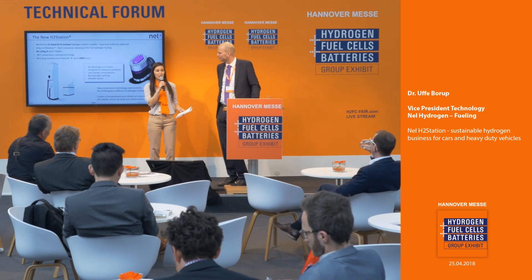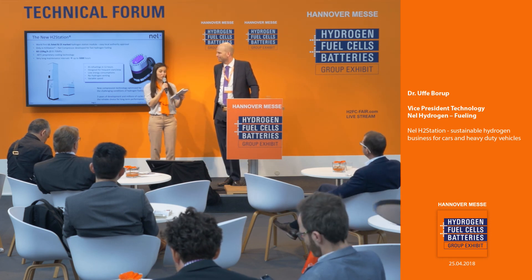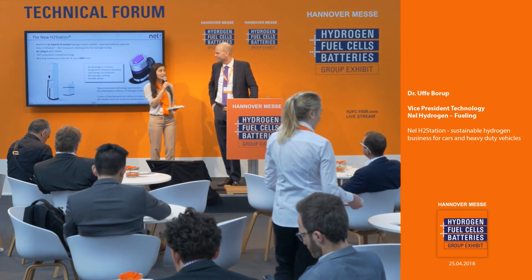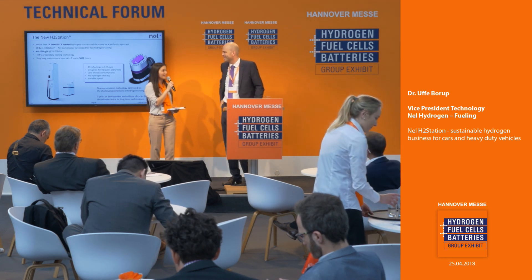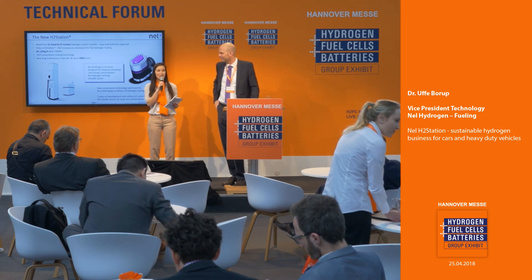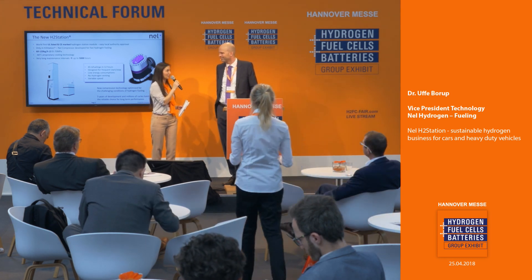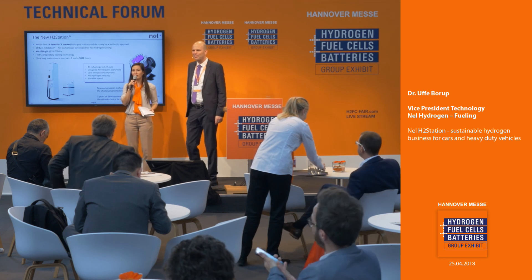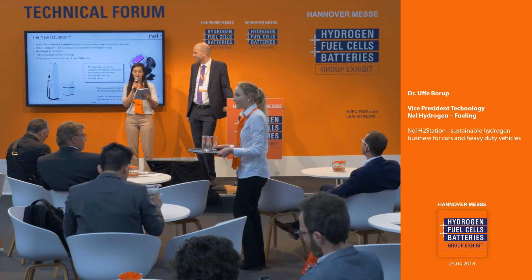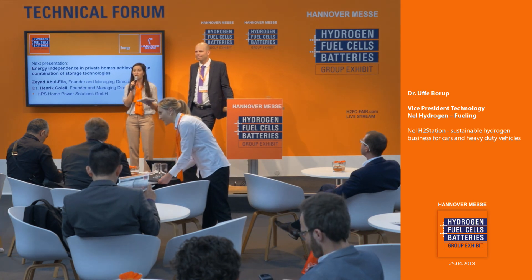Thank you for that answer. If there are any more questions or further discussion, you can find Dr. Borup at the NEL Hydrogen booth, which is B60, and they're here for the rest of the week at the fair. Head on over to B60 for further discussion. Thank you so much for your attention and for your presentation. In another one or two minutes, we'll be starting our next presentation on energy independence in private homes achieved by the combination of storage technologies — so stay tuned.